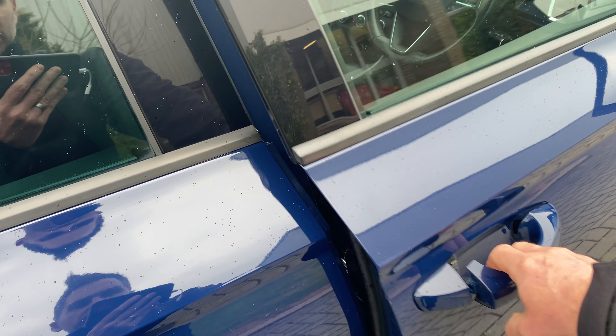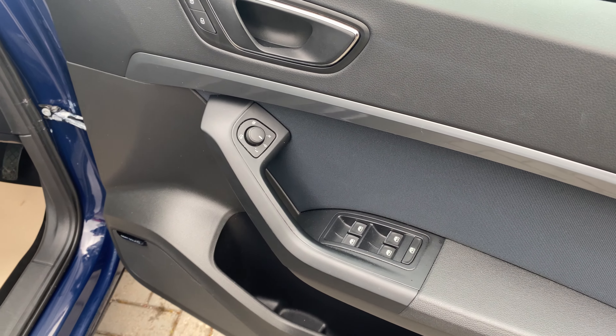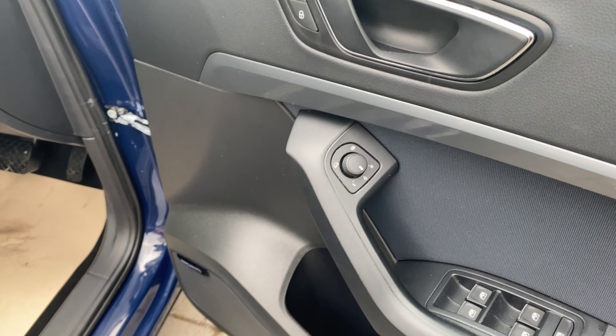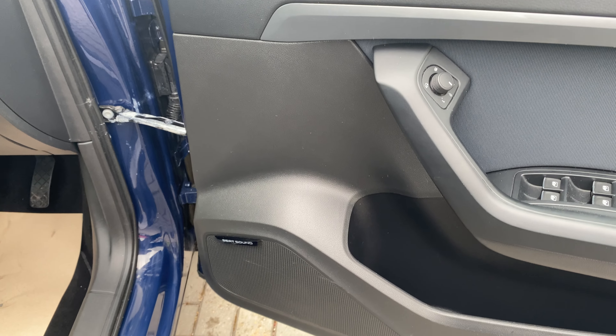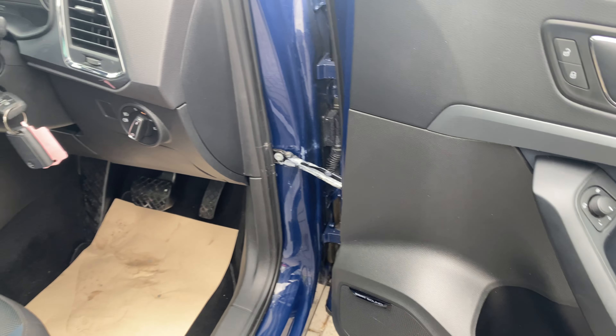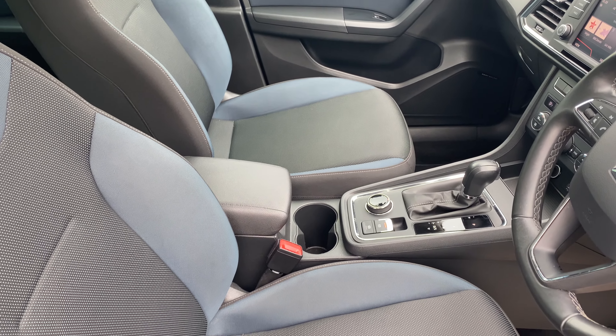Coming into the front of the car, you've got the rest of the electric window controls, heated and electric and power folding wing mirrors, as well as the SEAT sound upgrade — so this has a huge sort of sound potential if you like your music.